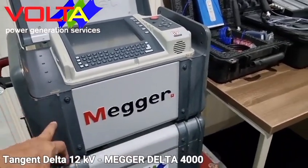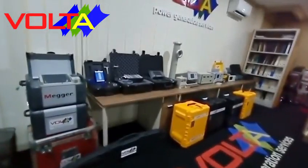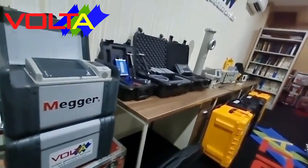The second tangent delta instrument is the Mega Delta 4000 series, able to test tangent delta up to 12 kilovolts. Equipped with a resonant circuit, the instrument is able to test generators with insulation capacitance up to 1.2 microfarad at 10 kilovolts.